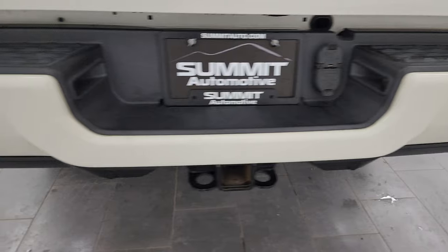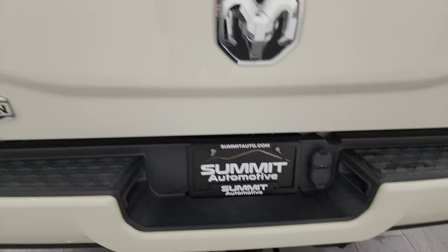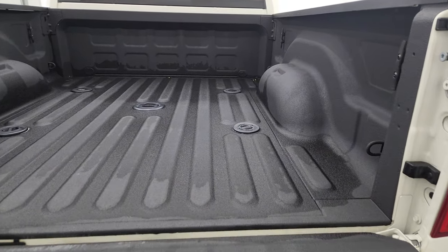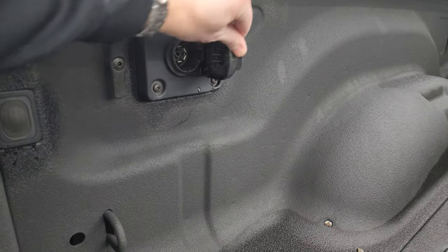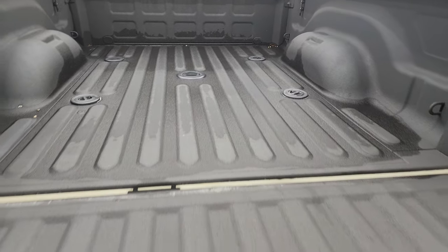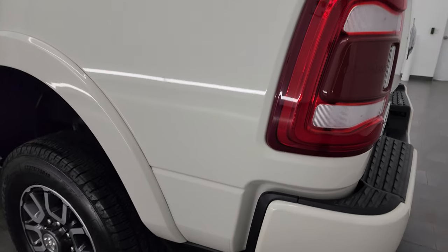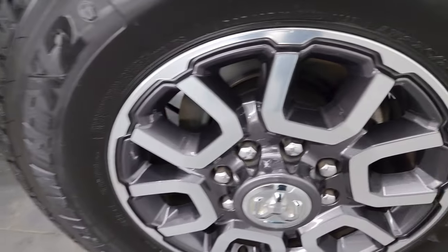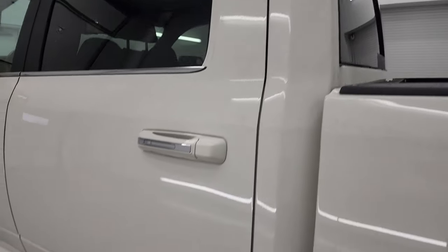Coming down the passenger side box, no major dents or dings — it looks really good. You get the LED tail lamps as well. The rear bumper is in very nice condition and does have the full towing package, which includes the receiver hitch, four-pin and seven-pin wiring. The tailgate is in excellent condition. It's a power drop-down tailgate, and you also get the fifth wheel and gooseneck prep package, LED bed lights, side box tie-downs, and the bed is in really nice shape. The spray-in bed liner goes onto the tailgate as well. Going down the driver's side, just as clean as the passenger side — no dents or dings in the box, and the back wheel is in excellent condition.